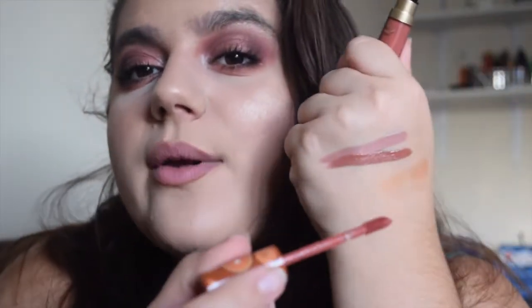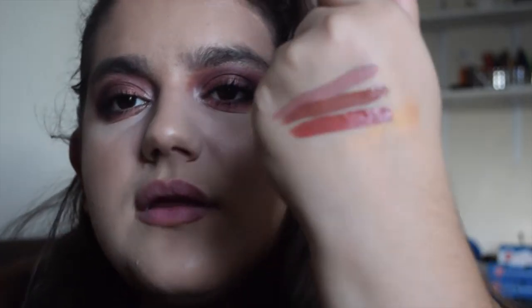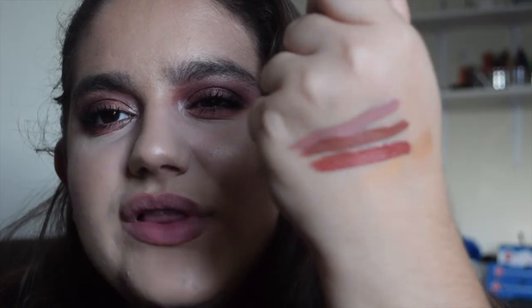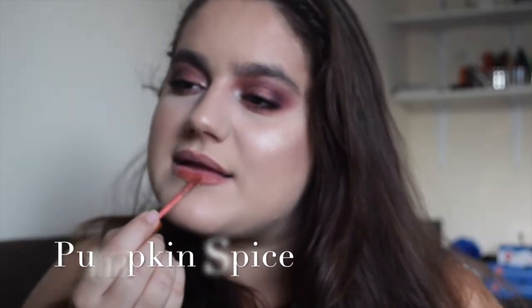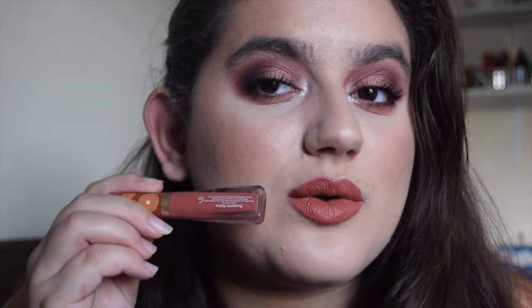The next colour is Pumpkin Spice. I think it's just a bit more warm terracotta — yeah, there is a definite difference but it's kind of in the same family. This is a more orange terracotta, hence the pumpkin name. I love this colour so much. It does smell like pumpkin cinnamon-y, which is a little bit strong for me, but how beautiful this colour is — I would definitely be wearing this very often.